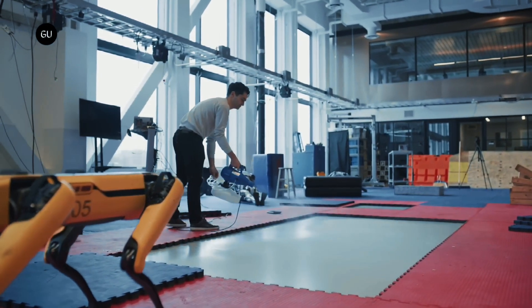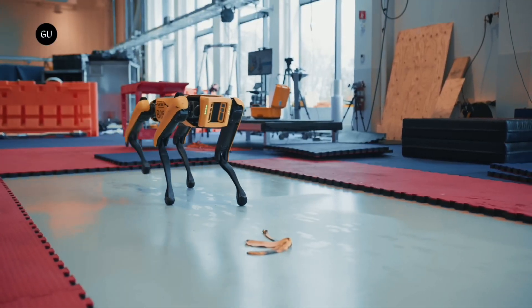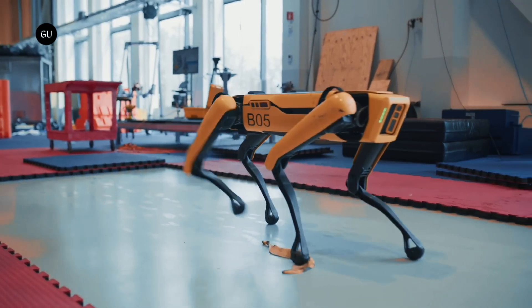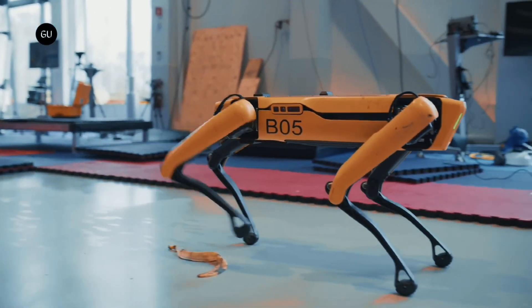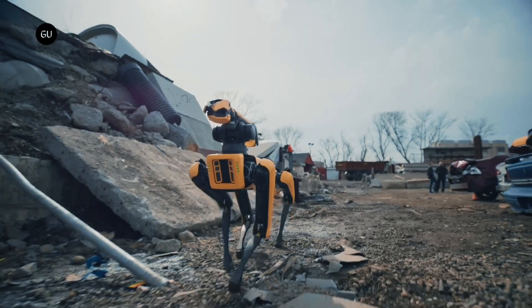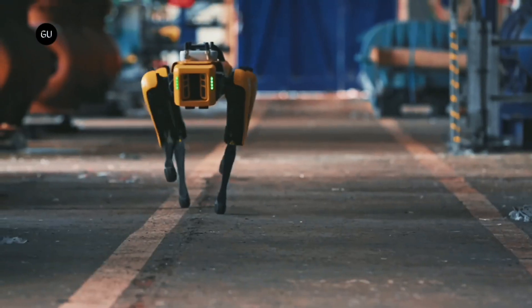Spot often needs to traverse slippery surfaces and wet floors, so the company has updated Spot's gaits to make the robot safer in these conditions. In its most stable gait — crawl — Spot will move one leg at a time and stay close to the ground to keep upright on slippery surfaces. The company says that even in normal walk mode, Spot is now better able to catch itself when it slips.